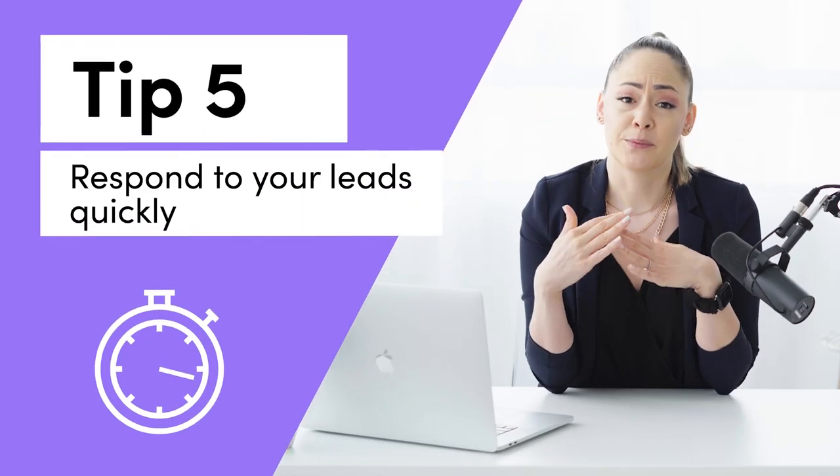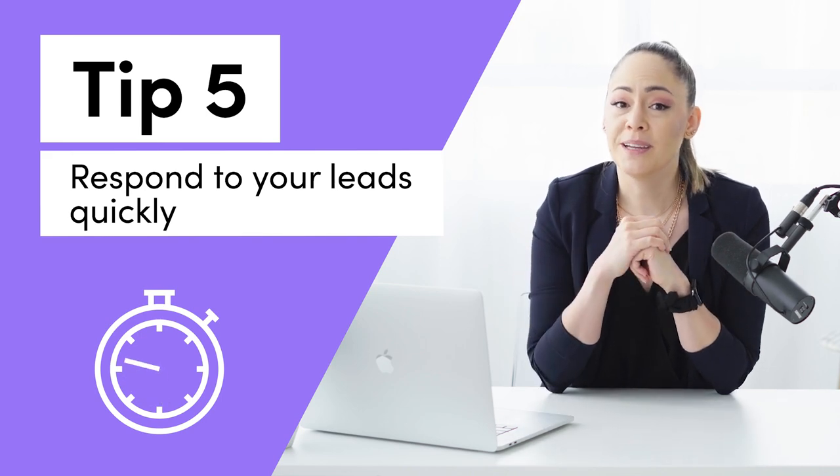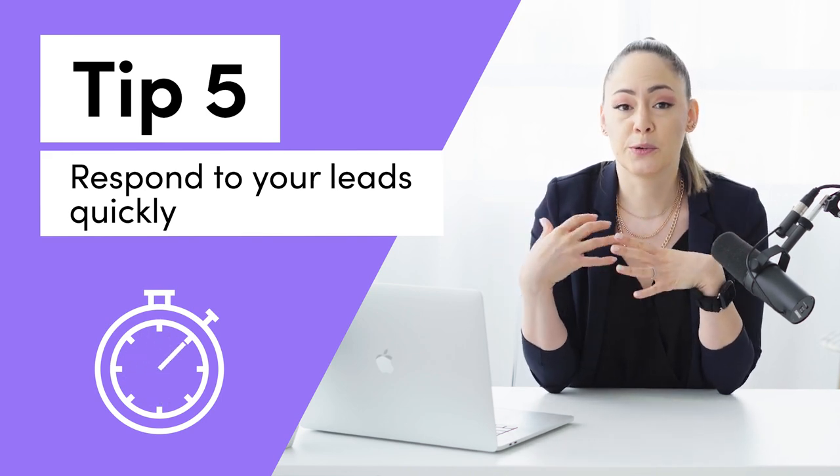Tip number five is a really easy one, but one that's overlooked a lot. Make sure that you respond to your leads really quickly. People want to deal with vendors that are responsive. By no stretch of the imagination should you ever wait more than 24 hours to respond to a lead.